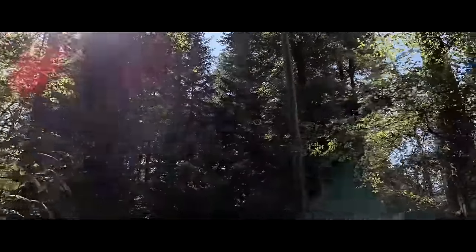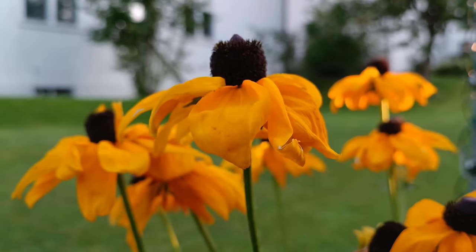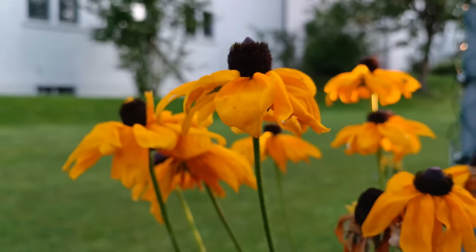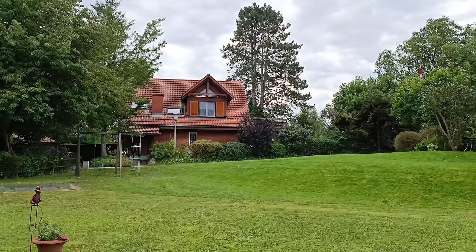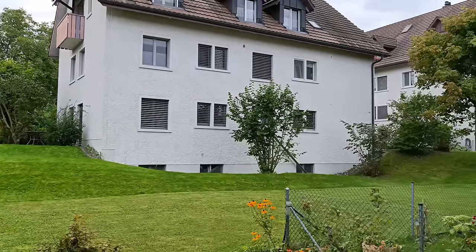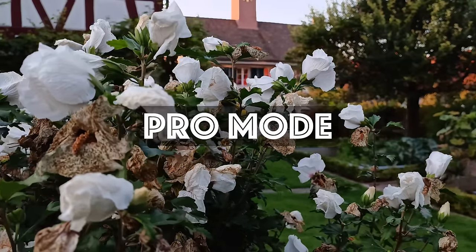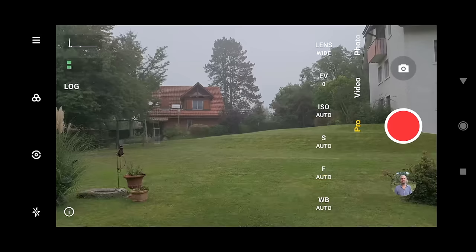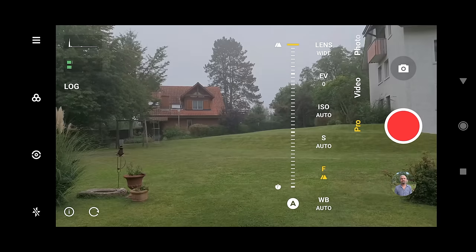I tried filming in bright daylight, later in the evening during golden hour — which should be perfect for filming — and also during an overcast day. When it's overcast, there's less light contrast to deal with, so low dynamic range is less of a problem. Pro mode allows manual control when shooting videos and photos, meaning you can set ISO, shutter speed, focus, and white balance manually.